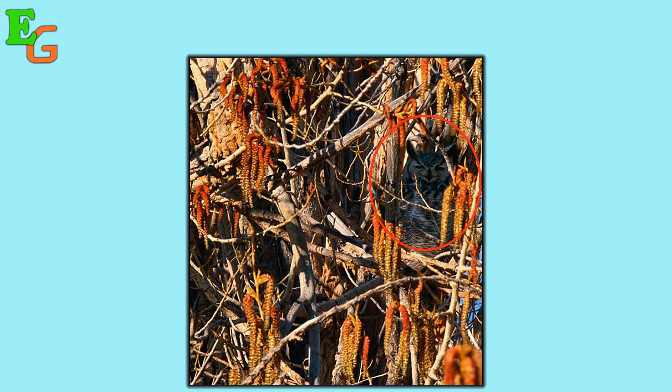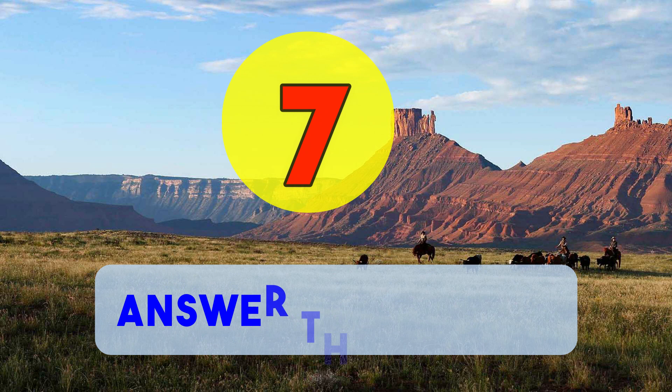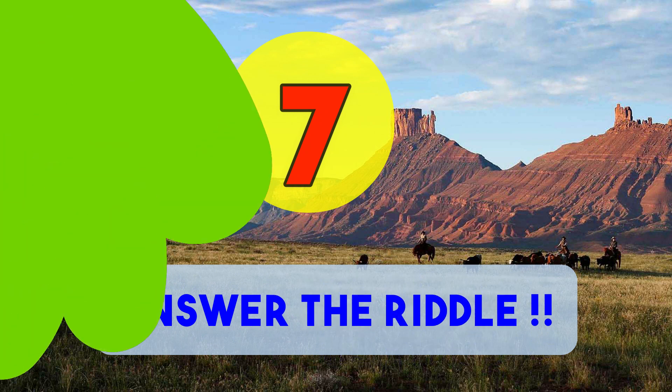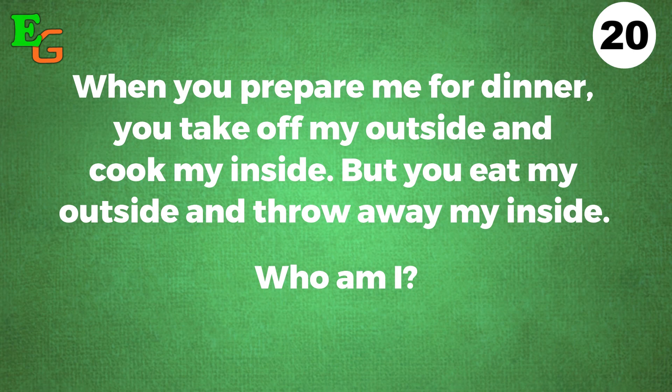Right there is our little hidden animal. Number seven: get ready for a riddle. When you prepare me for dinner, you take off my outside and cook my inside, but you eat my outside and throw away my inside. Who am I? You've got 20 seconds and your time starts now.